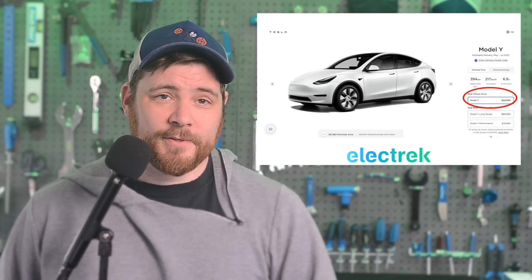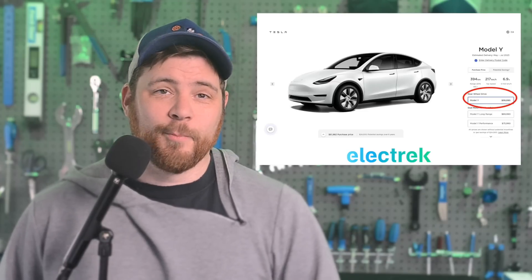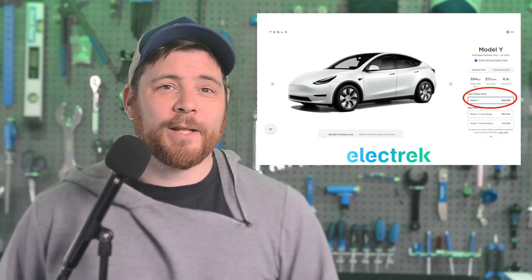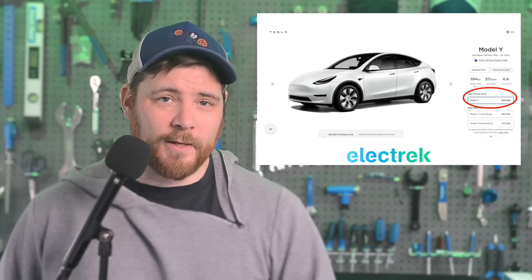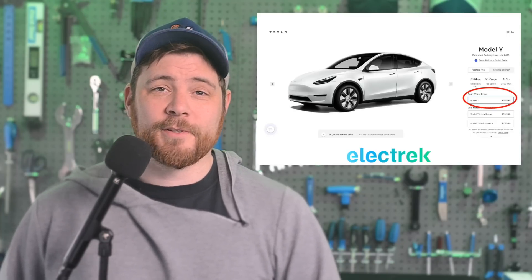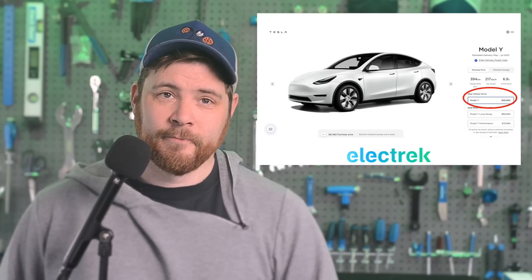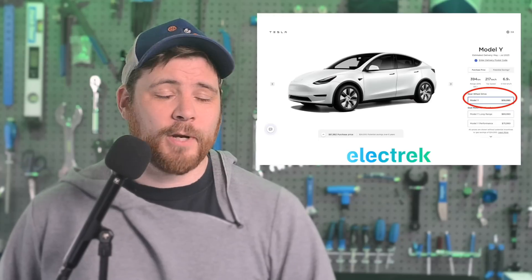It's eligible for a $5,000 Canadian federal EV incentive like the long-range, but unlike the long-range, it's also eligible for up to $7,000 in Quebec EV incentives as well. Altogether, the electric crossover now starts at the equivalent of $35,400 U.S. This makes it yet another move for Tesla to create a tailored vehicle for a particular market.